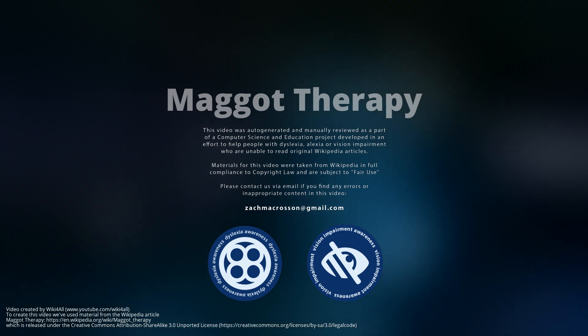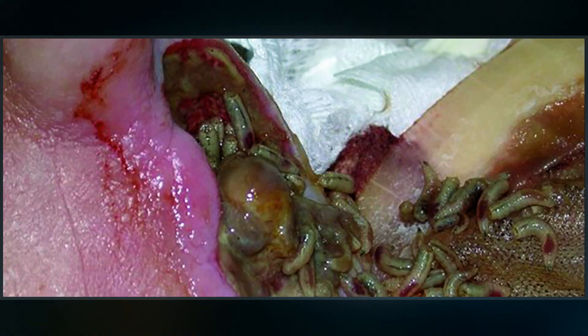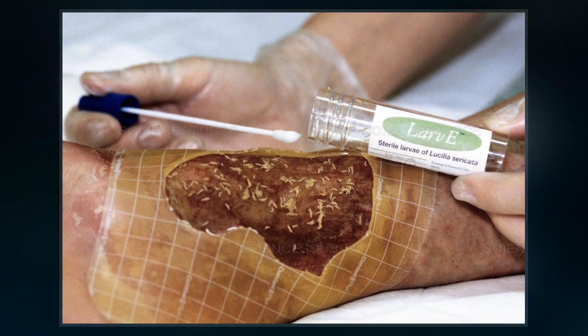Maggot therapy is a type of biotherapy involving the introduction of live, disinfected maggots into the non-healing skin and soft tissue wound of a human or animal for the purpose of cleaning out the necrotic tissue within a wound and disinfection.